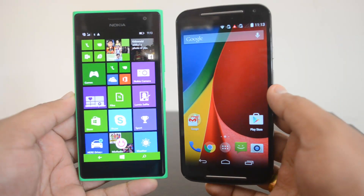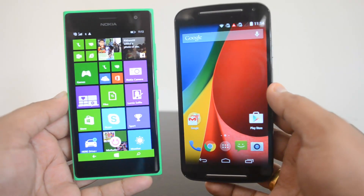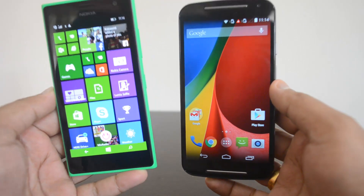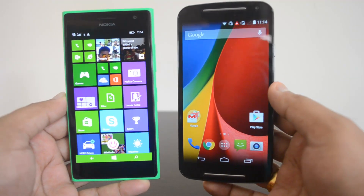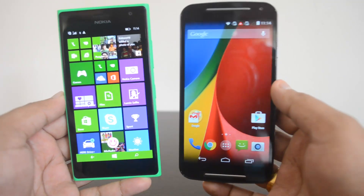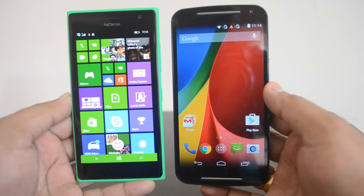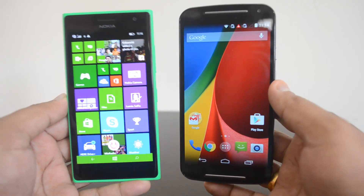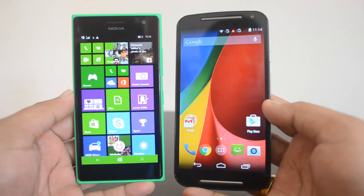Moving on to battery — the Lumia 730 comes with a 2220 mAh battery while the Moto G has a 2020 mAh battery, so battery capacity is slightly better on the Lumia 730. Despite having a smaller 4.7-inch display versus the Moto G's 5-inch display, the Lumia 730 has a better battery capacity. In our battery test, we could easily get one to one-and-a-half days of usage from the Lumia 730, while the Moto G delivers only about one day. The Lumia 730 is the better performer here.